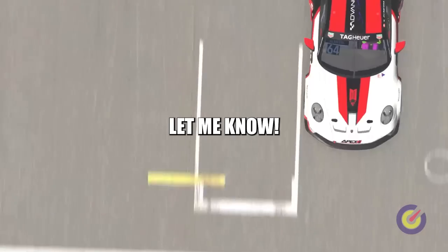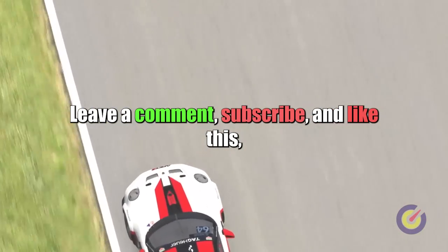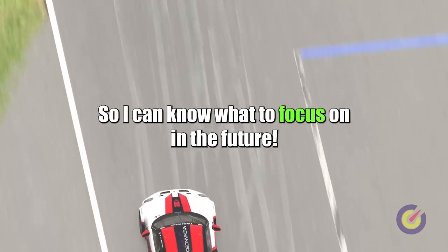If you like this kind of content, let me know! Leave a comment, subscribe and like so I can know what to focus on in the future.